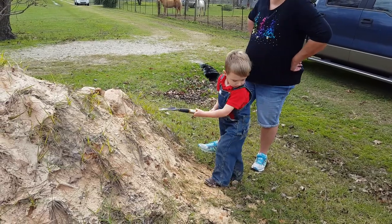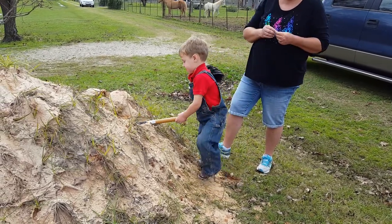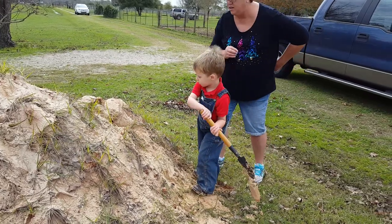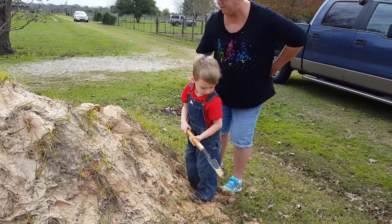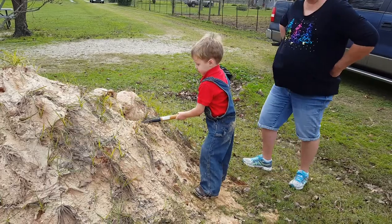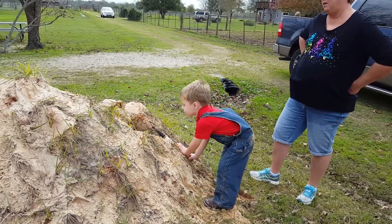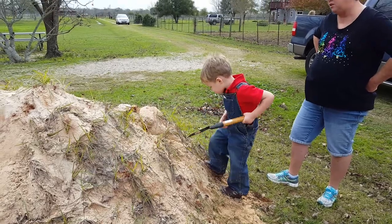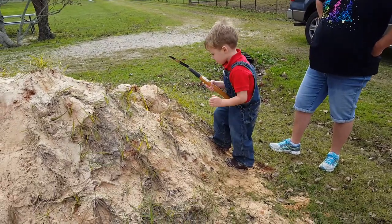Oh, be careful! We need to ask Grandma if she can have some sand delivered to her house, huh? We have a bunch of dirt, but sand is a lot easier to dig in.